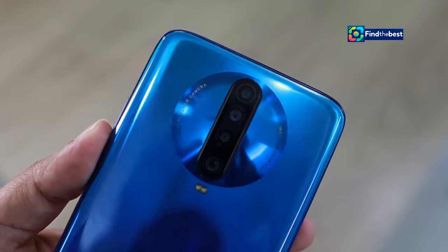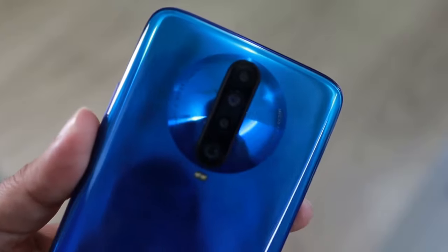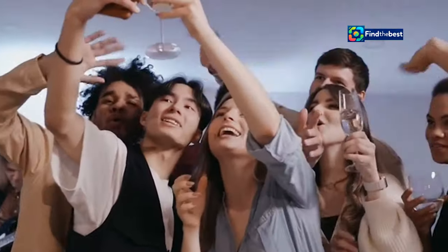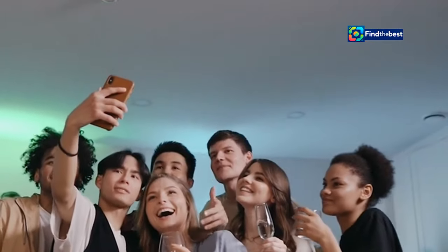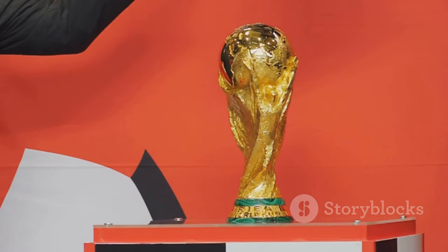Hey everyone, it's iJustine! Let's talk about the brand new Vivo T3 Ultra 5G. This phone is not just another addition to the market — it's a game changer. It's seriously amazing, especially if you're obsessed with taking incredible selfies. Imagine capturing every moment with stunning clarity and vibrant colors. Vivo just launched it in India, and trust me, it's going to be huge.